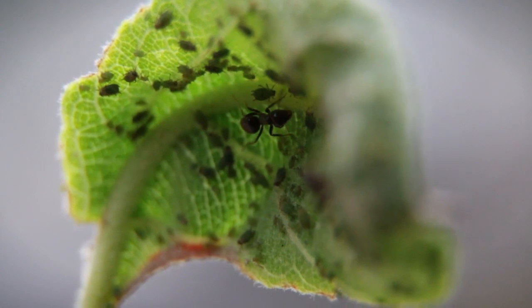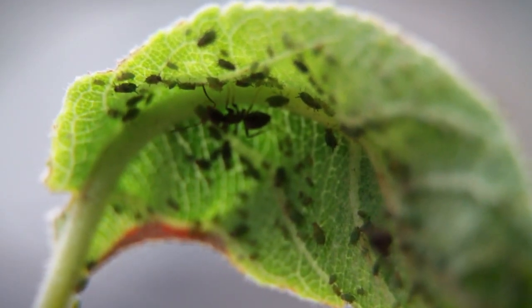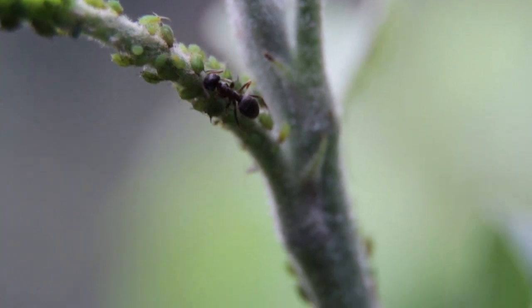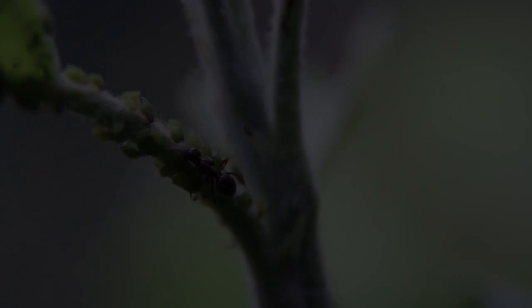It can be a good idea to try and prevent ants from climbing up your tree by putting a grease band around the base of the tree, quite low to the ground. That can prevent the ants from protecting the aphids, which then leaves the aphids open to predation by natural predators.